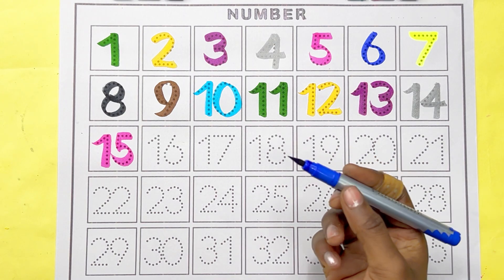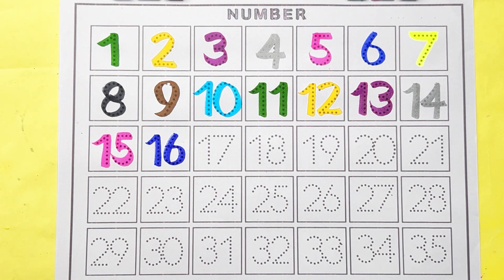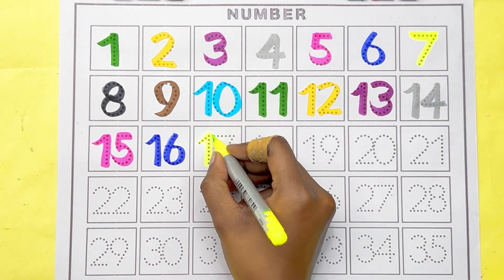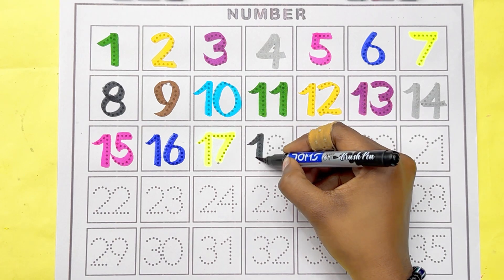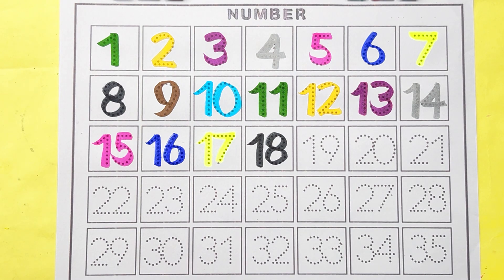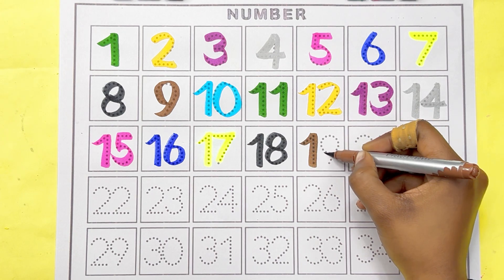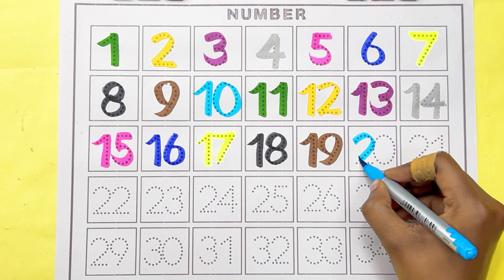Blue color, number 16. Lemon color, number 17. Black color, number 18. Brown color, number 19. Sky blue color, number 20.